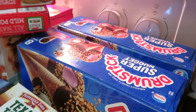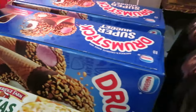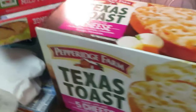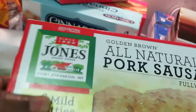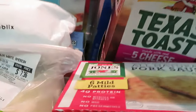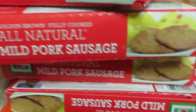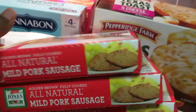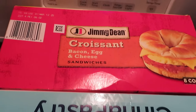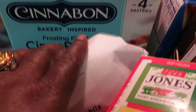The drumstick ice cream is BOGO — I got the mix: strawberry, vanilla, and fudge. The Jones breakfast sausages — I grabbed a couple boxes. The girls love those flat patties. We have the Jimmy Dean's croissant bacon, egg, and cheese back there — it's a 12-count. This is new to the family.